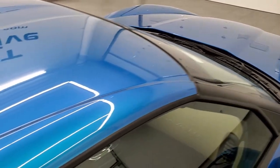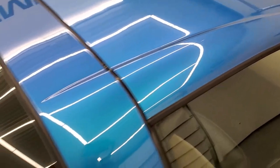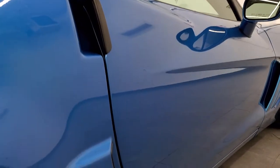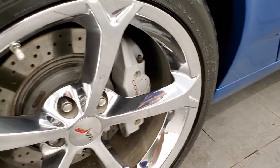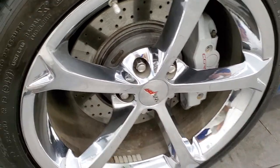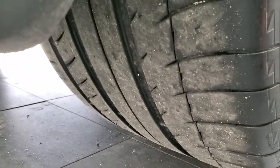Now this one comes with the dual top as well, so you do get the painted top and then it comes with the glass top in the back. The back rim is in excellent condition, and on the back tires you can see just how much tread is left on them.